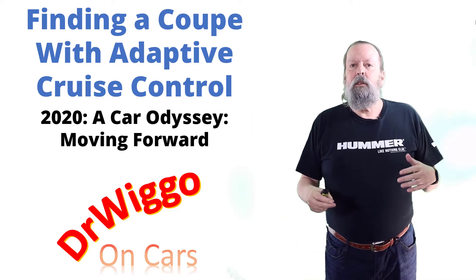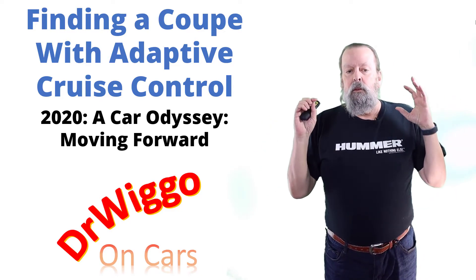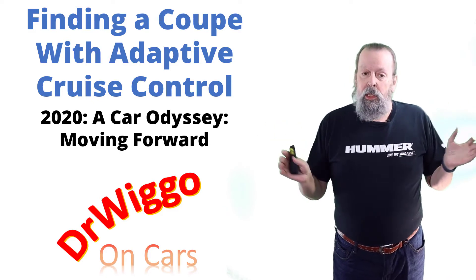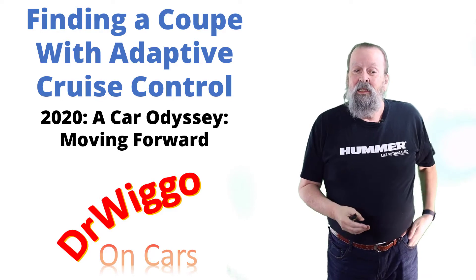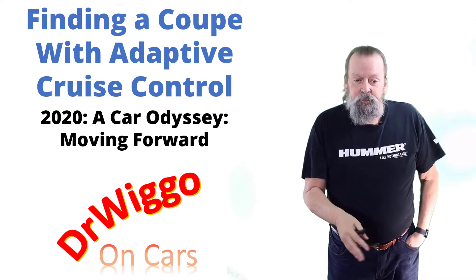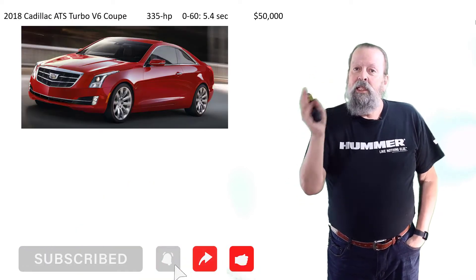Hello and welcome to part three, the final part of 2020 a car odyssey. This third video I'm calling 'Moving Forward' — and it's actually a very legit title — finding a coupe with adaptive cruise control, because it's really hard. I'm about to show you.